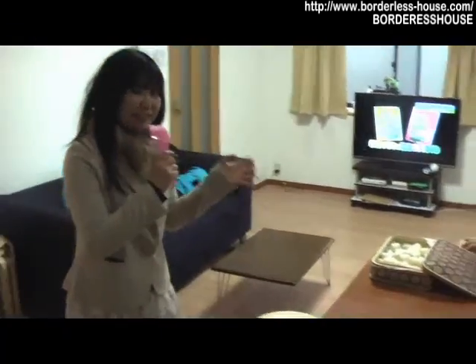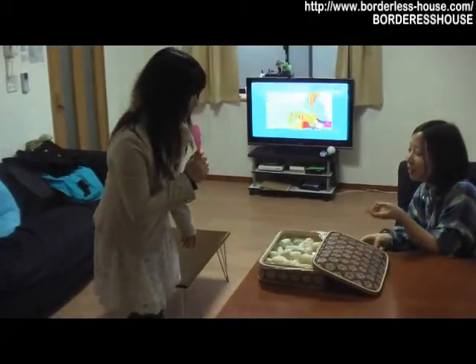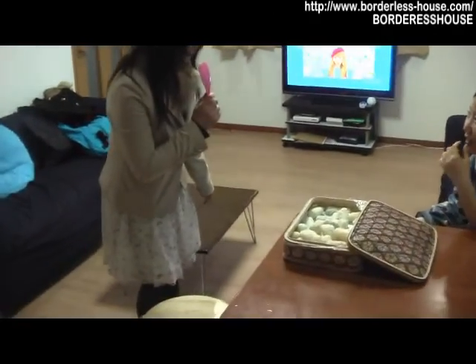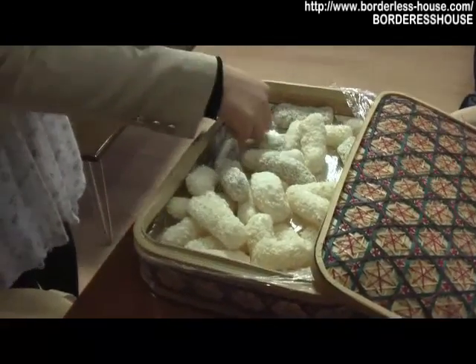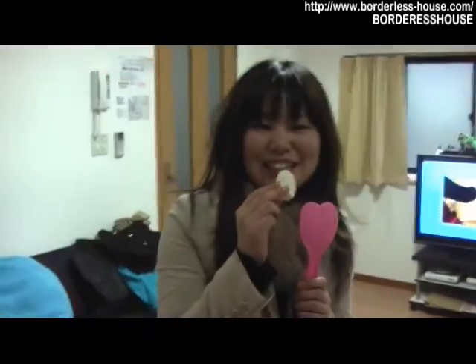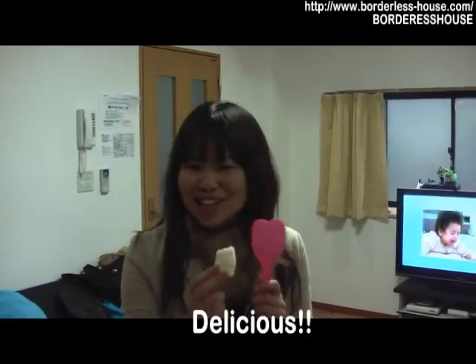Everyone enjoys cooking here and having dinner together. This is Korean traditional cooking. May I have some? Yes, sure. Thank you! Itadakimasu!